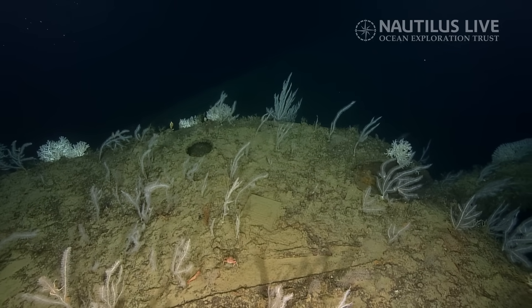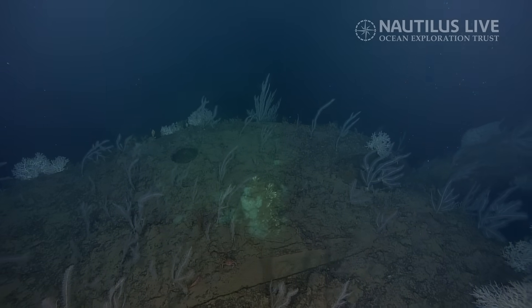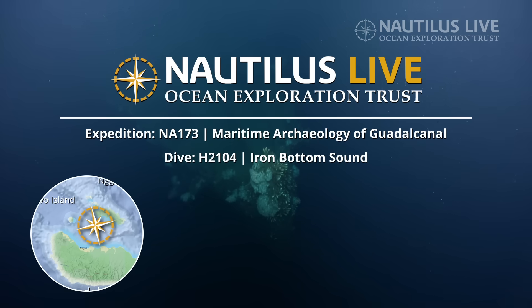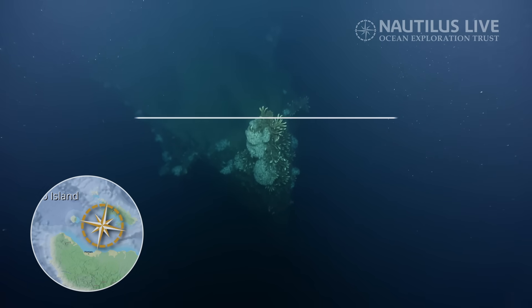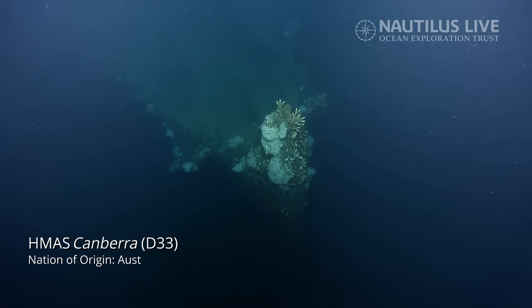Continue heading out. There it is. I feel good. If I'm oriented correctly, I'm looking at this. So we are just off the bow, correct? Just above the bow right now. Keep coming down. Those look like the anchor chains on the bow.